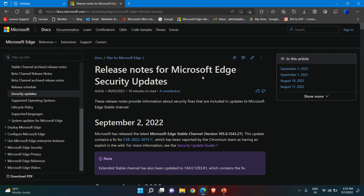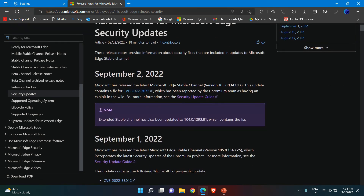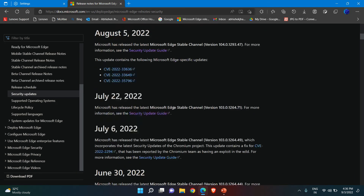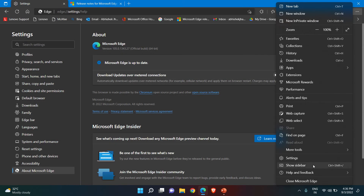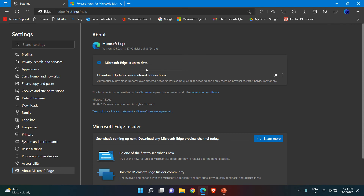Microsoft has released the latest Microsoft Edge stable channel version 105.0.1343.27. This update contains a fix for CVE-2022-3075, which has been reported by the Chromium team as having been exploited in the wild. For more information, see the Security Update Guide. These are the updates constantly coming in for Microsoft Edge. Go to the three dots, Help and Feedback, About Microsoft Edge, and your browser will automatically start updating.